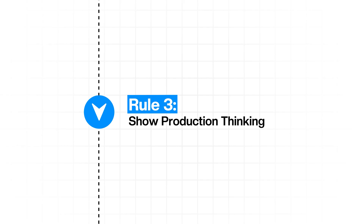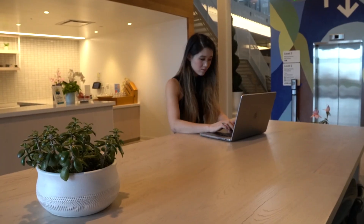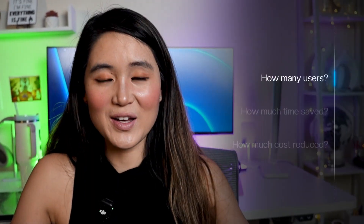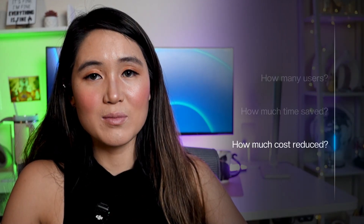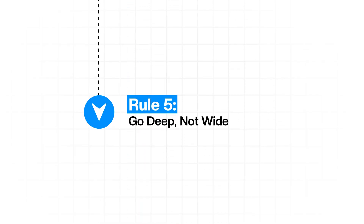Rule three: show production-level thinking. Include monitoring, error handling, and scalability considerations. Deploy with proper CI/CD and show that you think about systems, not just individual features. Rule four: demonstrate business impact — include metrics like how many users your app has, how much time it saved, or how much cost it reduced. Recruiters care about business outcomes; if you can't get real users, at least benchmark performance improvements or simulate realistic usage. Rule five: go deep, not wide. It's better to build one sophisticated system you can explain in depth rather than five basic apps, showing you can handle complexity and think through trade-offs.